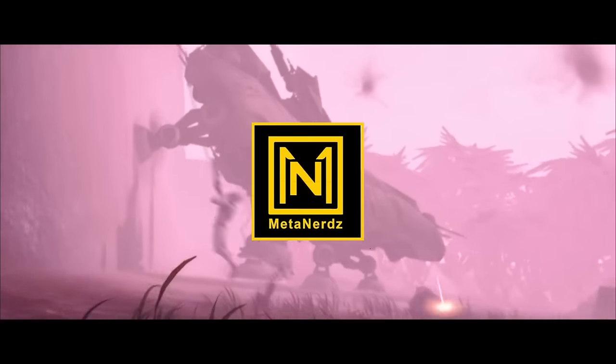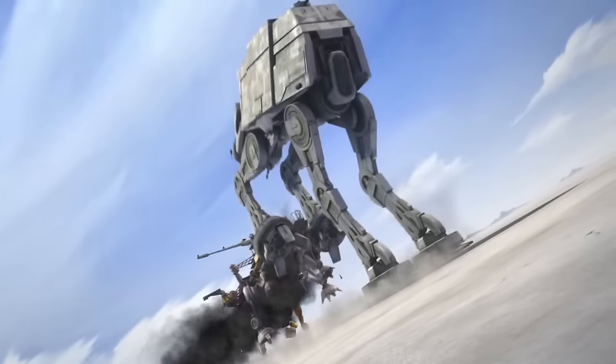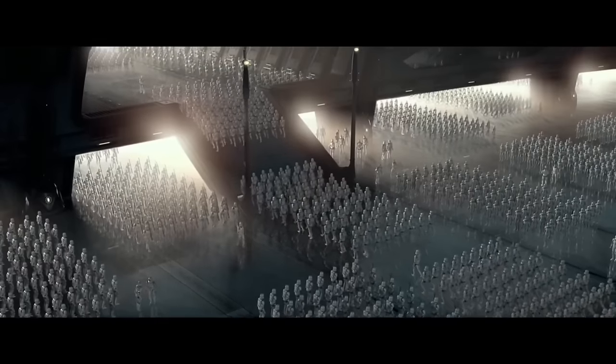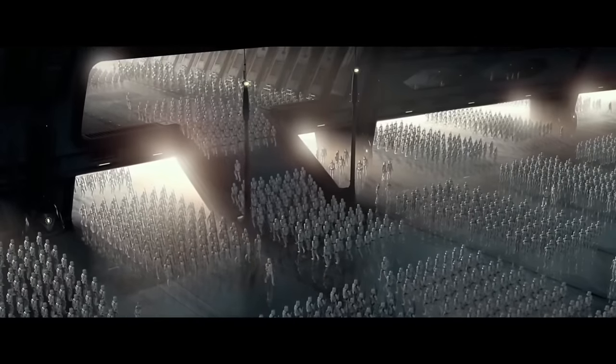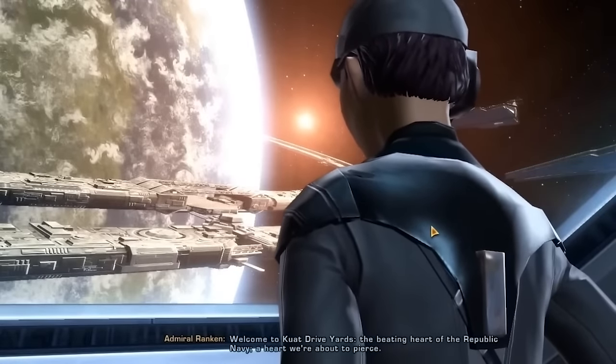This video will pull from all material — canon and legends — to do a complete breakdown of one of the greatest vehicles ever produced in the galaxy far, far away. This was one of the first vehicles to enter production with the purchase of a clone army, with the Kaminoans using the prestigious and ancient shipwright Kuat Drive Yards to provide all the ships and vehicles.